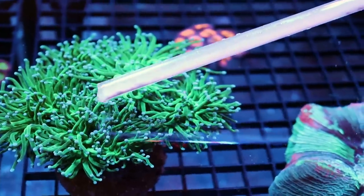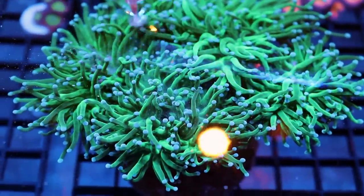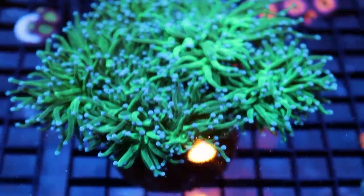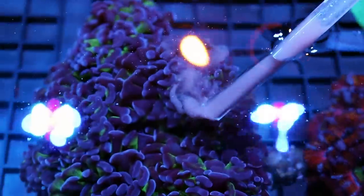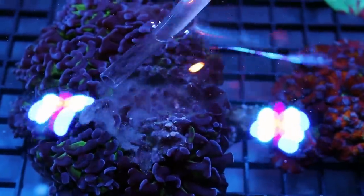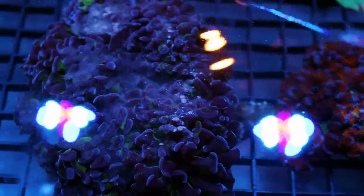You can really see the torch reacting and grabbing the food — almost each individual tentacle. There's some hammer — you can feed these guys too. Feed sparingly if you're going to use the refroids. If you're using the LPS pellets, it's a lot more direct. Acans are a lot of fun to feed too.